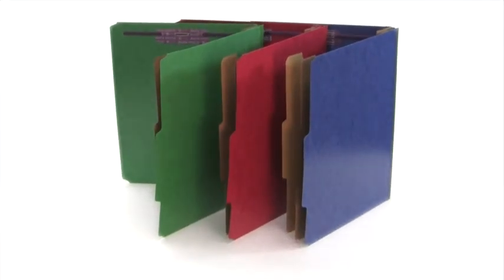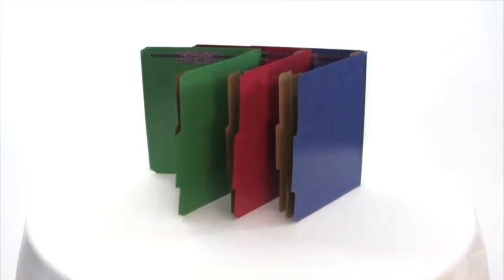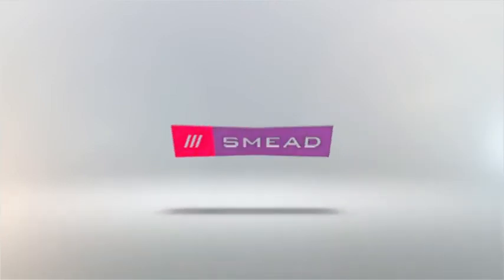Classification folders are available in letter and legal sizes and in multiple colors. Classification folders from Smead — keeping you organized.